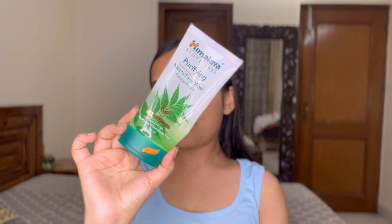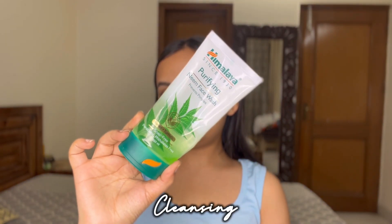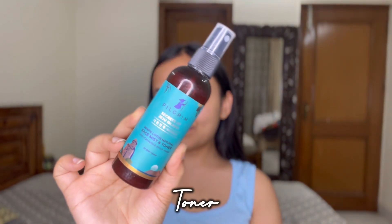The first step is cleansing, for which I'm using this Himalaya Purifying Neem Face Wash — it's really very mild. I've been using this face wash for so long; it really extracts all the dirt and impurities from my skin, and after that I wash off with normal water.